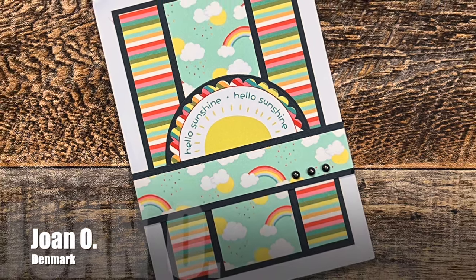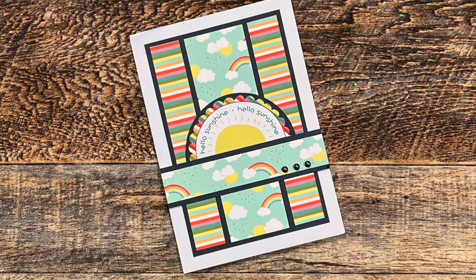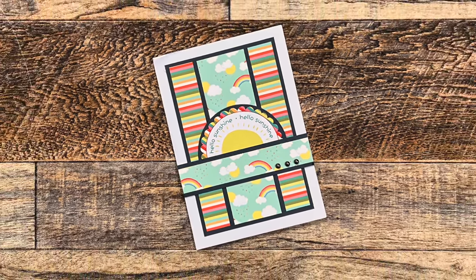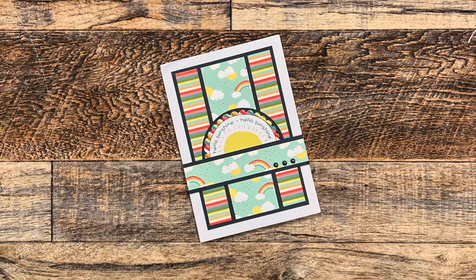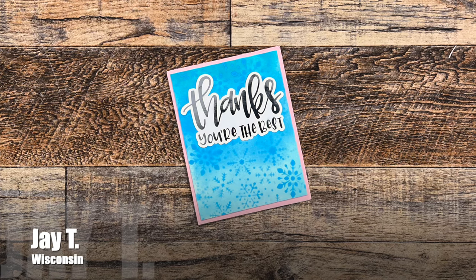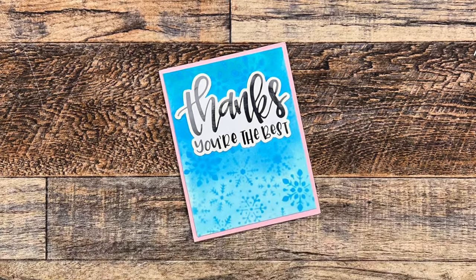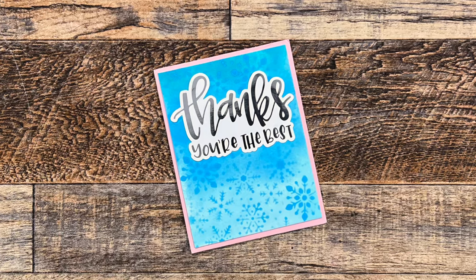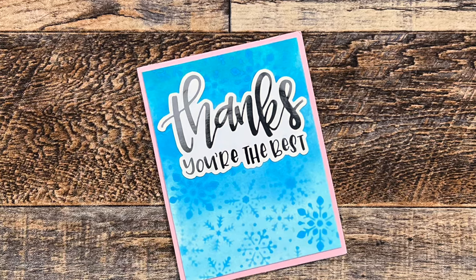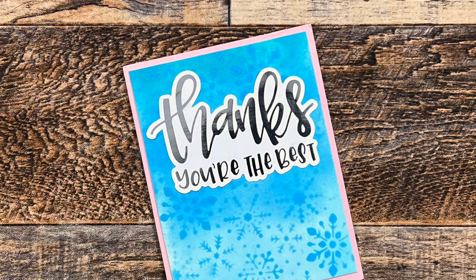The first card this month traveled across an ocean to get to me — this is from Joan O. of Denmark. This card is right up my alley with the rainbows and all of those pretty colors. Up next is an awesome thanks card from Jay of Wisconsin. I love the background and that shiny sentiment, which unfortunately you can't see on camera. If you don't follow Jay's channel, he is at Craft by Jay here on YouTube.